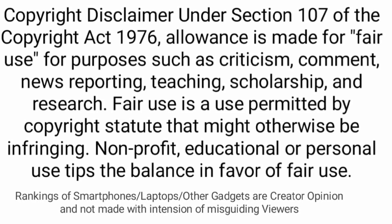So those are the five amazing low-light cameras you can consider buying. If you liked the video, please hit the like button, share it among your friends, subscribe to the channel, and thanks for watching.